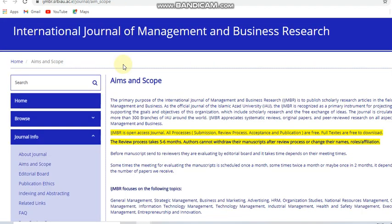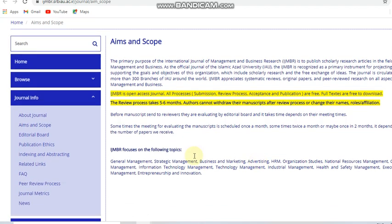Next, the International Journal of Management and Business Research. I am including this journal because most of my subscribers are constantly requesting management-related journals. This is a free journal — submission, review process, acceptance, and publication are totally free. The review process is five to six months, and publication frequency may be once a month, twice a month, or once in two months depending on the number of papers received. The minimum time is one month and the maximum is five to six months.